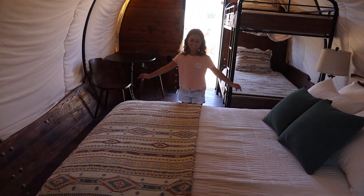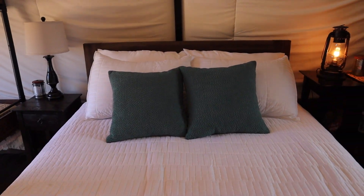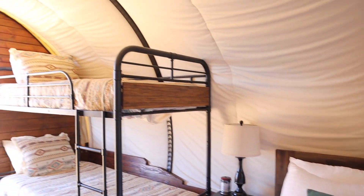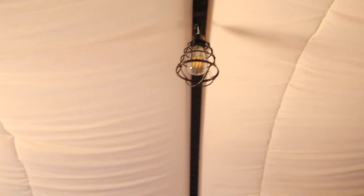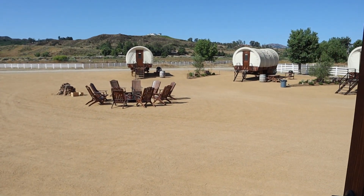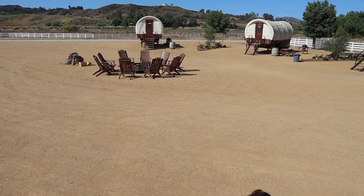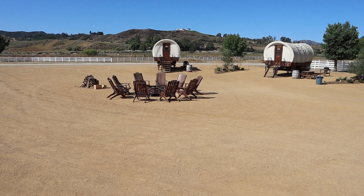Did you have fun staying here? Did you sleep well? It was super comfy — the bed was actually really comfortable. I love all the lighting too — there's lighting all around. Look at our view right outside, it's just beautiful. We've got our neighboring covered wagons and this cute little fire pit area where we did s'mores last night.